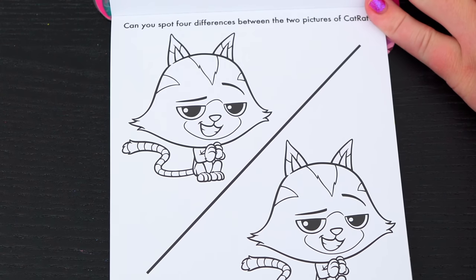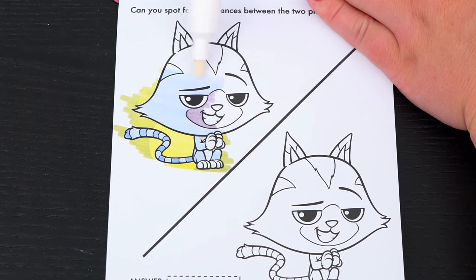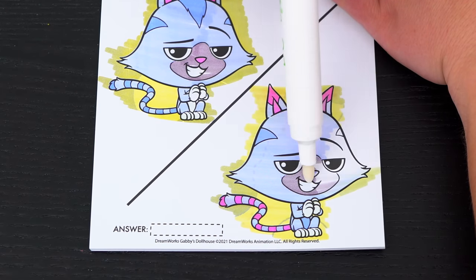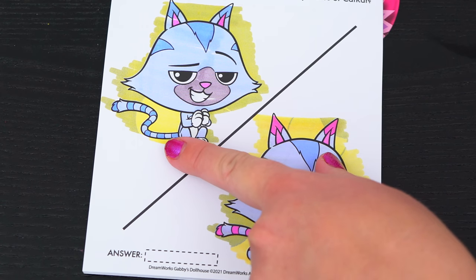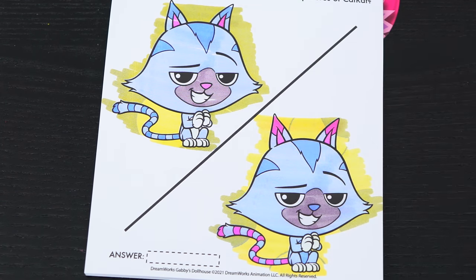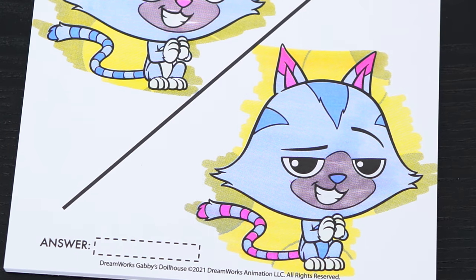Can you spot the four differences between the two pictures of Cat Rat? The first difference I see is his ears are different colors. And look, this tail has pink stripes but this one has blue stripes. His nose is also different - that's three. And if you look closely, this one's belly is blue but this one is white.